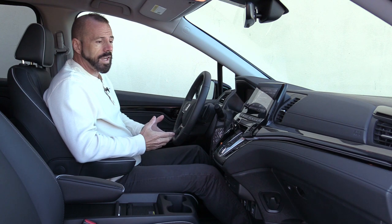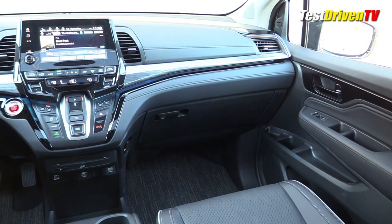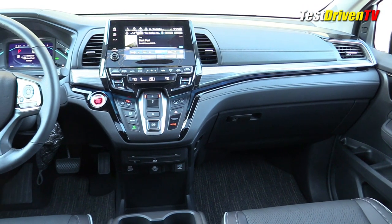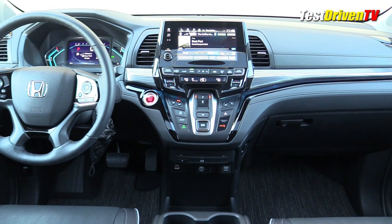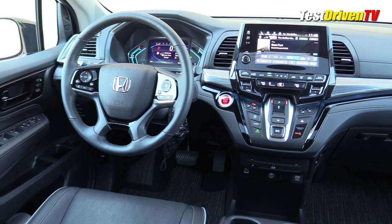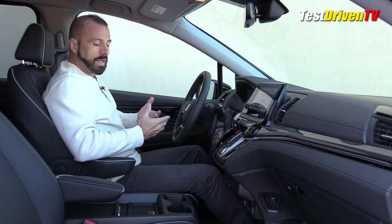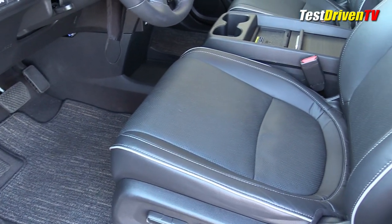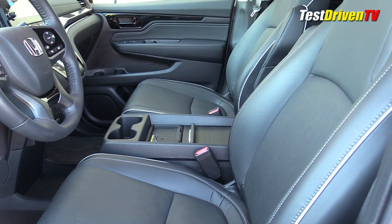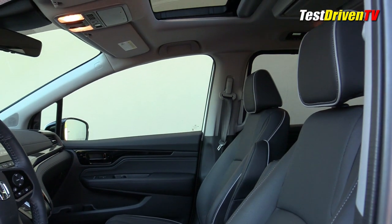The interior of the Honda Odyssey got a few updates for 2021, really having to do with finishes. On the dash, there's a nice high gloss piano black along with a metal-looking finish on some of the trim and a number of other feature updates. But stepping back, this is an interior that is very well executed and well designed. The seats are heated and cooled in the Elite — leather seats with a nice accent piping. They're extremely comfortable. Honda makes some very good chairs. The driver's seat is power adjustable with memory settings.